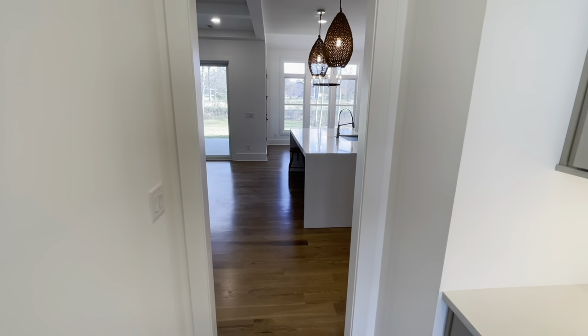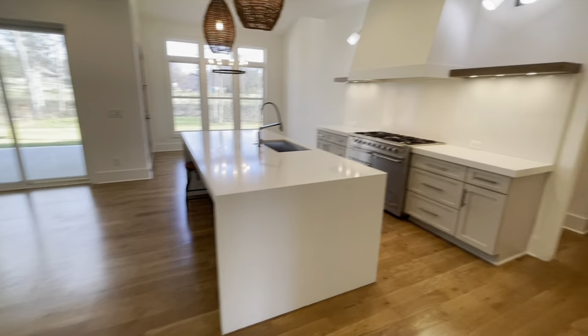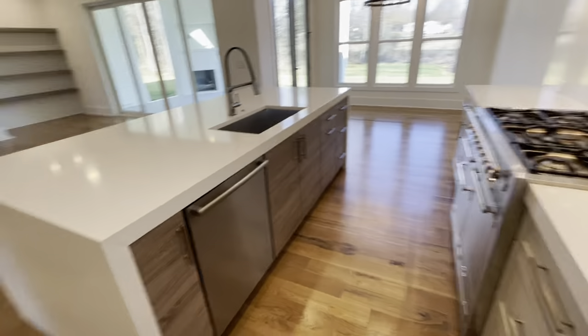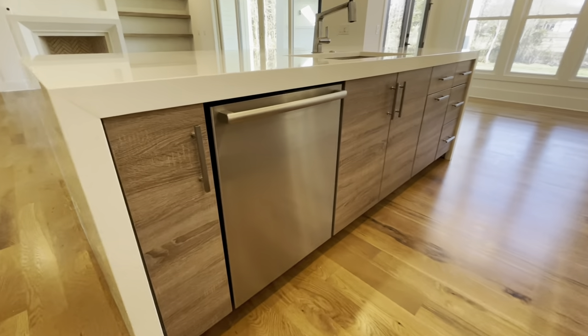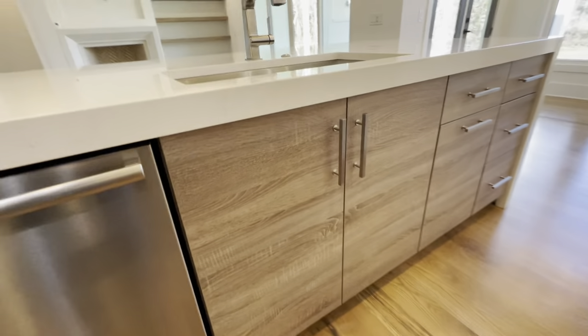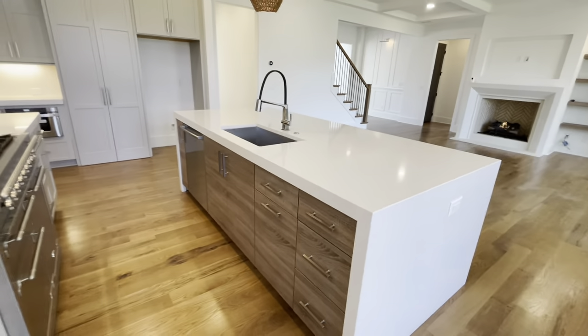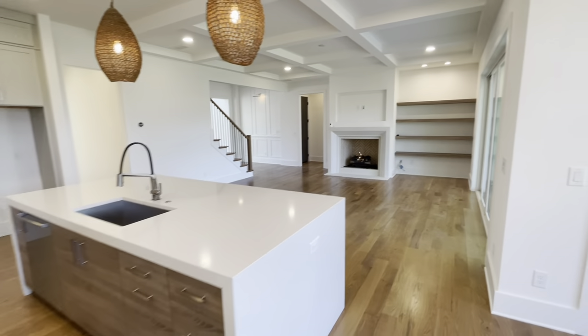I'm back for part two of our walkthrough of the Camden plan at 1104 Vision Path. Just leaving the butler pantry, we're going to go wrap around and take a look. I just wanted to show you the accent cabinetry of the island — this beautiful quarter sawn wood, grayed out, horizontal grain pattern. Just a beautiful accent to what's going on in the rest of the house. Here's a different look at the whole kitchen and living room area.